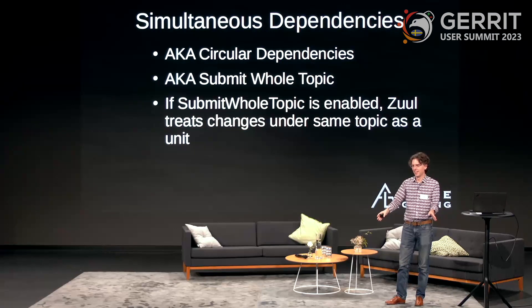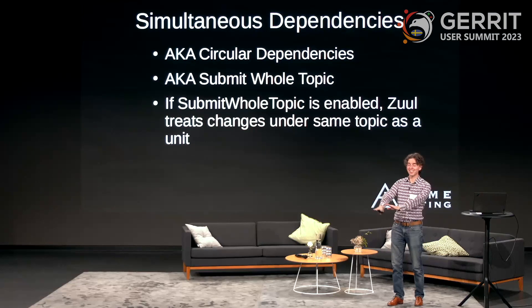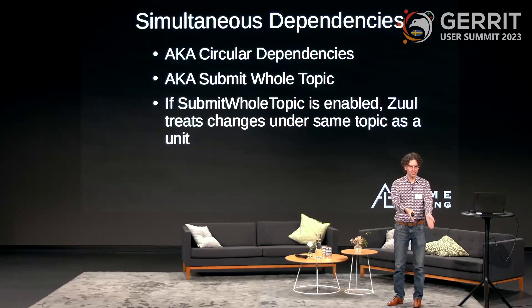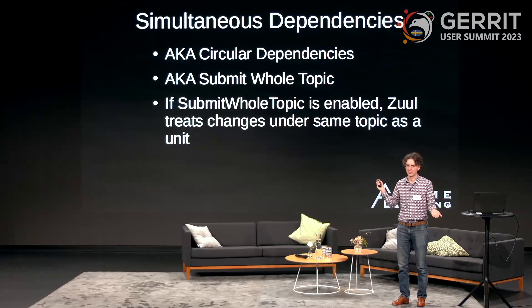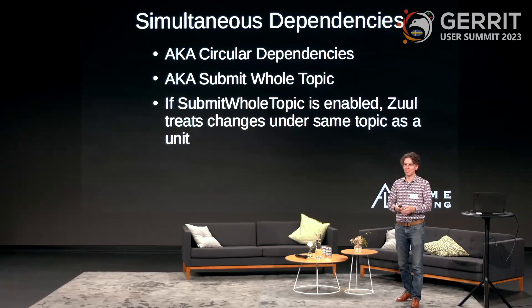Zuul is 99.9% sure those changes are going to merge together because Gerrit is 99.9% sure those changes are going to merge together. There is actually error handling in Gerrit for 'I thought I was going to merge the whole topic but something went wrong.' If Zuul is managing your change queue, things are less likely to go wrong. But theoretically there's that possibility, and in that case both Gerrit and Zuul are going to give up and humans will have to get involved — but that almost never happens.